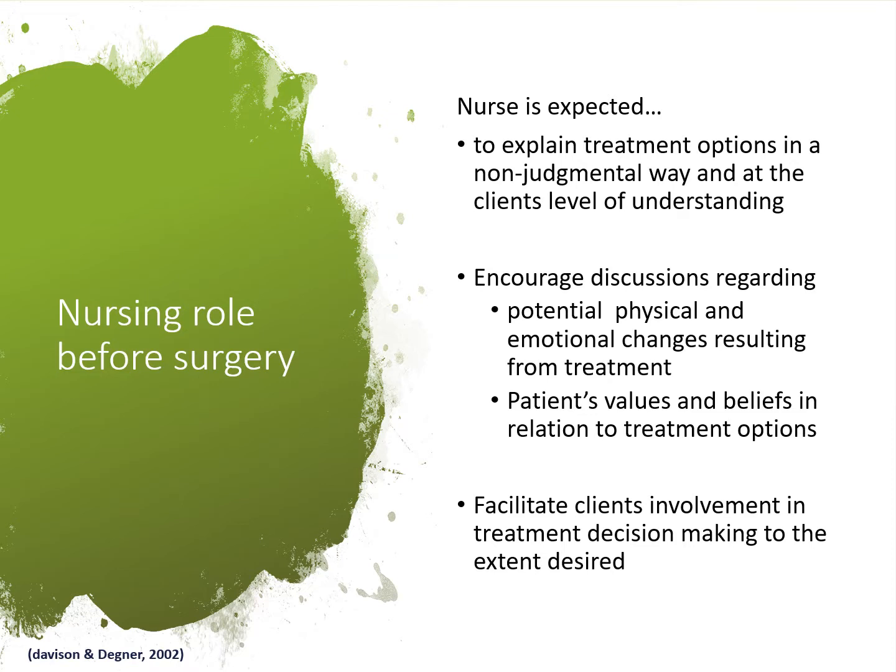For example, you could say: 'Mrs. X, I understand you're going to have breast surgery on the right. Do you have any concerns regarding where you'd like us to place your IV line? Do you prefer it on the wrist or the elbow?' Just get the patients involved. Not all of this may apply to every patient, but patient involvement matters.